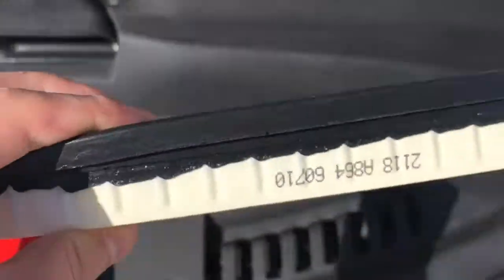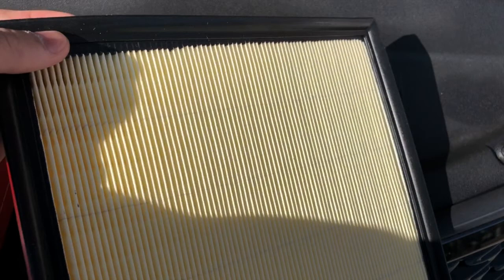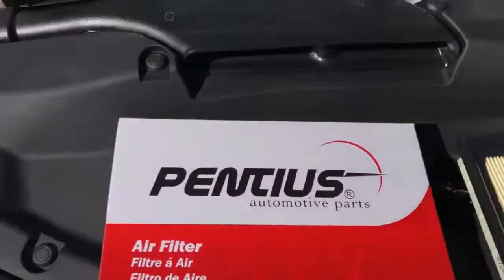I always buy mine online because it's a lot cheaper than buying in the store or at the dealership. If you'd like to find out where I buy my engine air filters for dirt cheap, just check out the link in the description below.